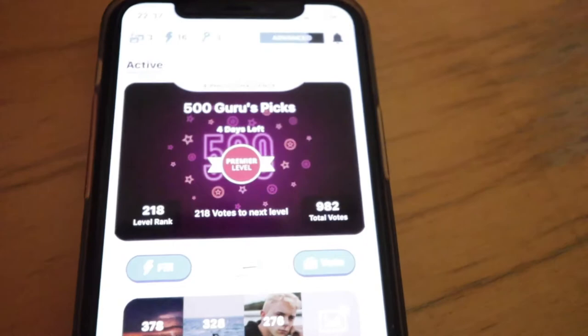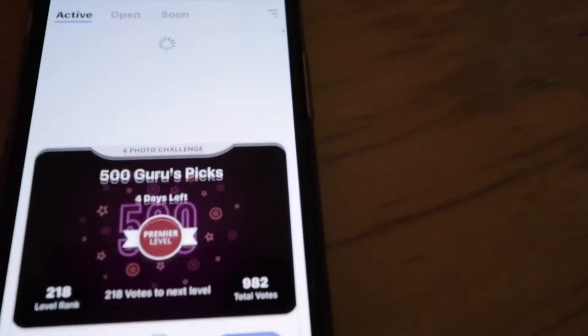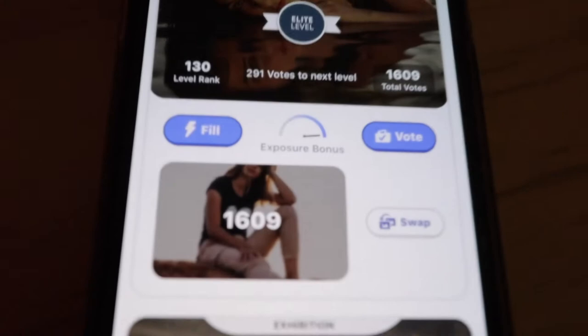The coolest thing is look at this — let me show you quickly. I entered this challenge with 500 Guru Pics and my photos are getting so many votes: 378, 328, 276. But look at this — I entered the summer portraits and I have 1,609 votes. This is insane, guys — if you're posting and uploading photos consistently you are really getting traction.